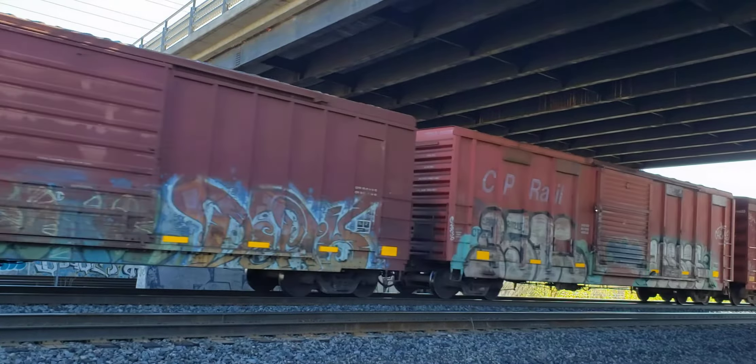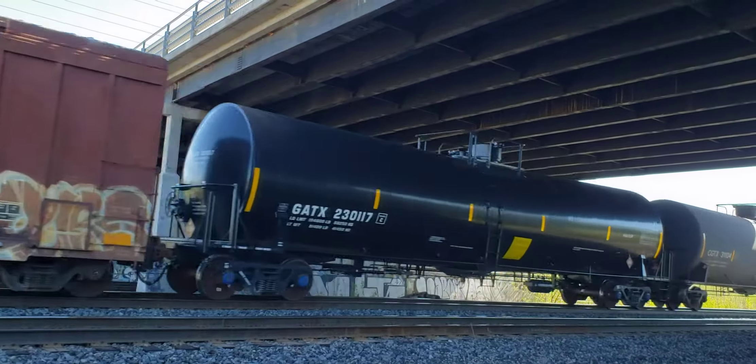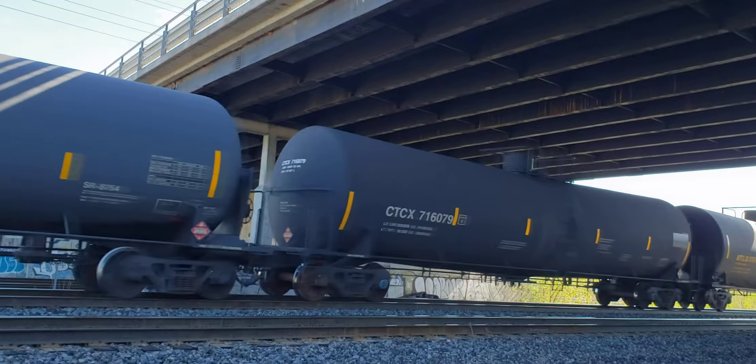This is the St. John's Overpass here in Pointe-Claire. This is kind of a neat angle — sun's not interfering with it.